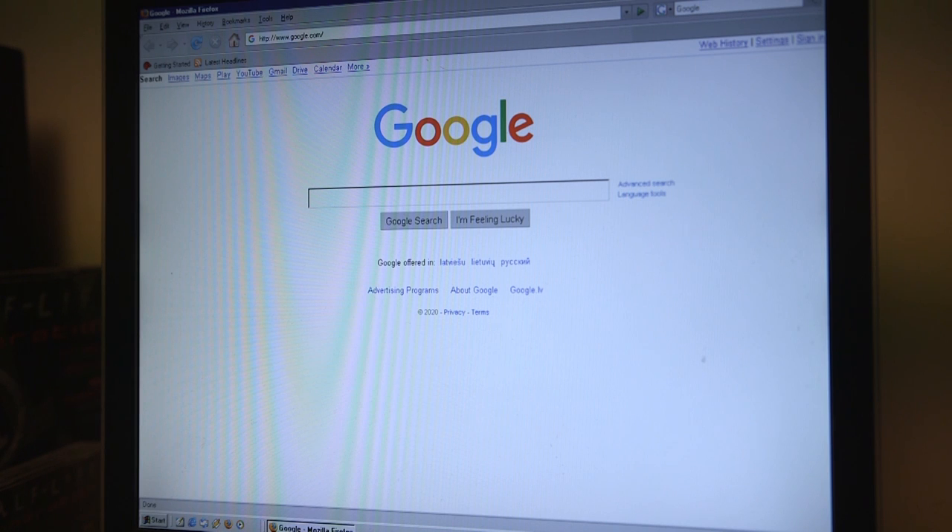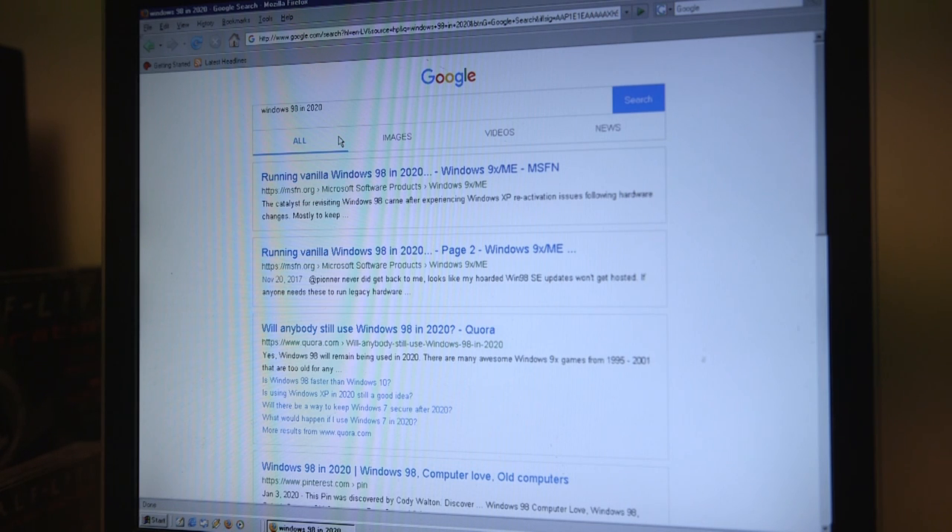The original Internet Explorer that came with the operating system did not support most of the websites that I tried to open, so I downloaded an old 2008 release of Firefox that was still supported by this operating system.